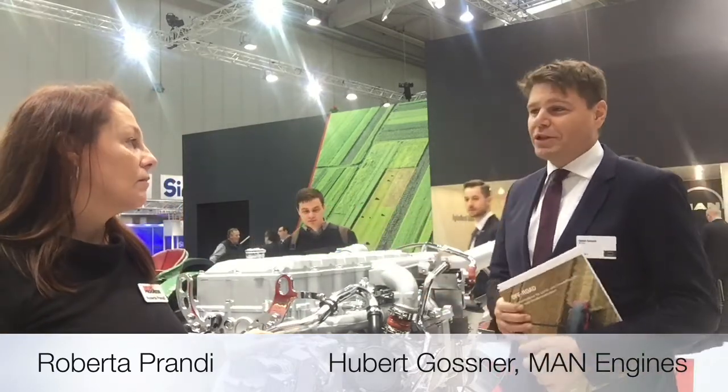Would you like to tell our readers something about the new engine? At Agritechnica 2017, we have presented a new engine, MAN D1556. This engine is completely new, developed as an off-road engine, and enables us to now have a complete portfolio from 118kW up to 860kW. All these engines are available with EU Stage 5 and Tier 4.